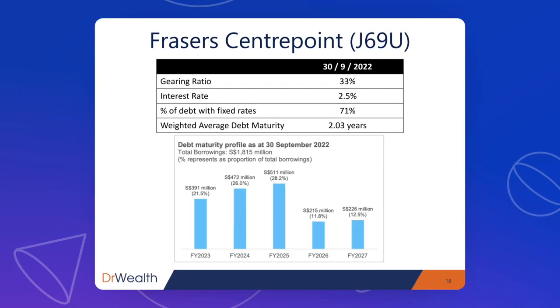The debt profile for Fraser's Centrepoint is healthy overall, except for one thing I don't quite like — the debt maturity profile shows a significant amount of debt due for refinancing in 2023, 2024, and 2025. If they have to refinance in these years, their current interest rate of 2.5% is unlikely to hold. They will likely face an increase in financing charges compared to other REITs with debt maturities further away.